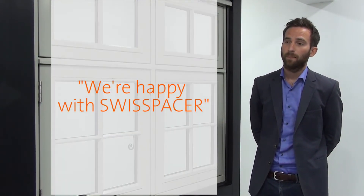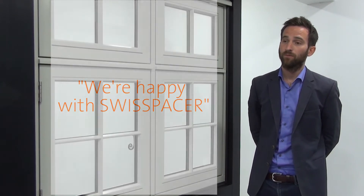Back in 2009 we went with a brief to our sealed unit manufacturer because we noticed the market trend for more energy efficient products. They proposed Swiss Spacer and we were happy with that, and we've been running with it ever since.